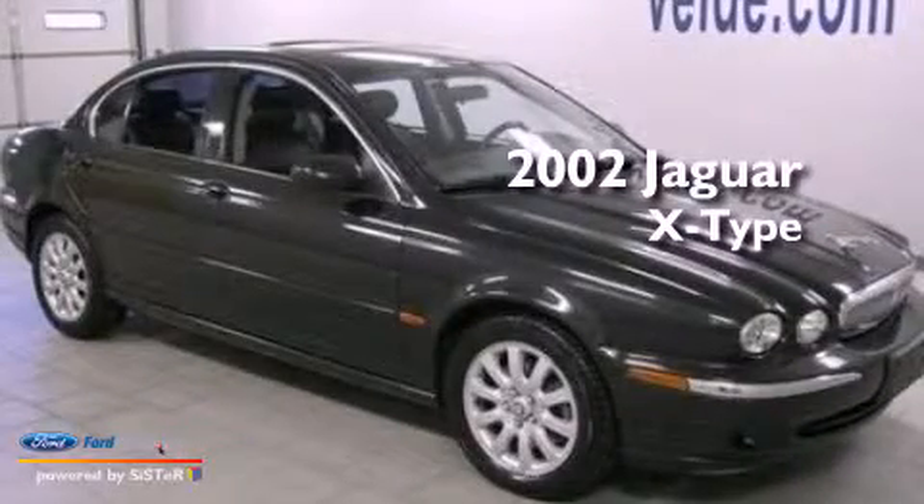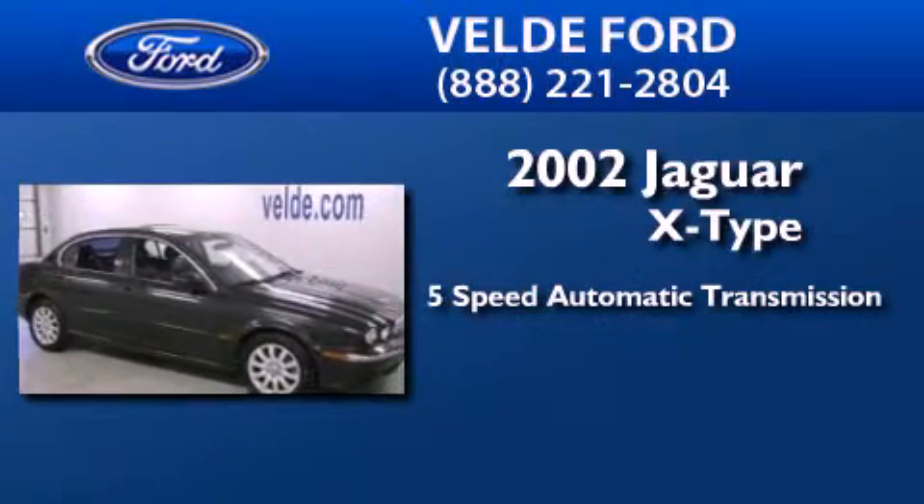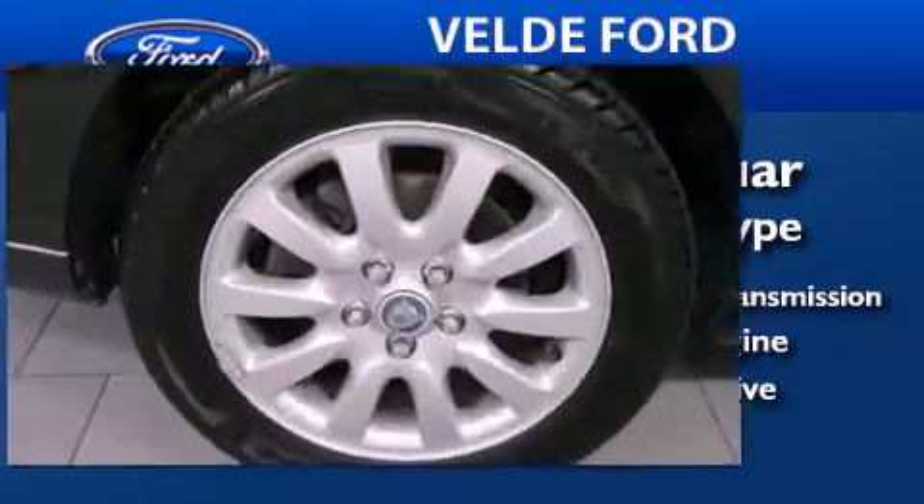This is a 2002 Jaguar X-Type. This car has a 5-speed automatic transmission, a 2.5-liter V6, and the added safety and control of all-wheel drive.